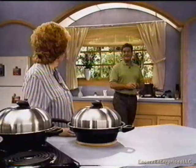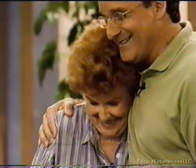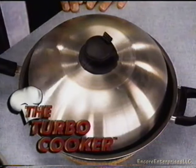Let's join a familiar face who always has something new to show us — Kathy Mitchell. Getting a meal on the table is a tedious, time-consuming job, and you've got to do it every night. Help is here. It's called the Turbo Cooker. It eliminates the mess, eliminates the guesswork, and can get a meal on the table in under 15 minutes.